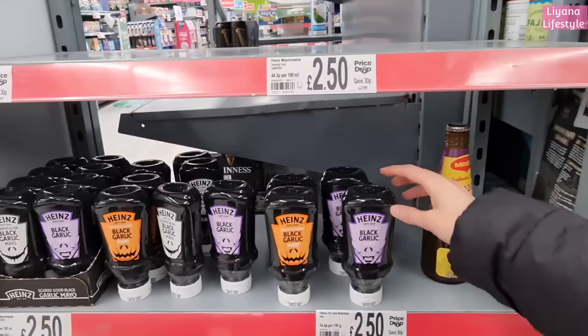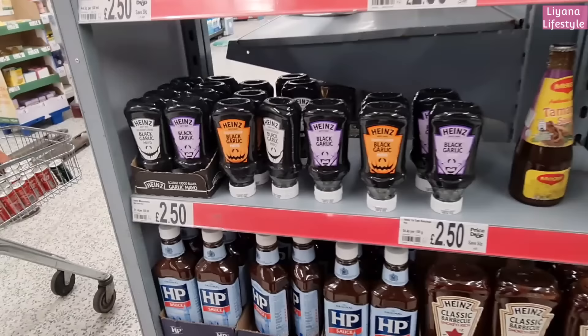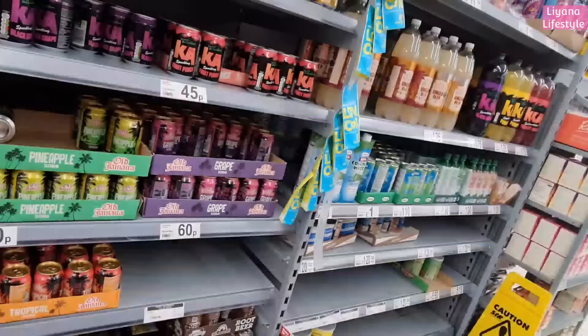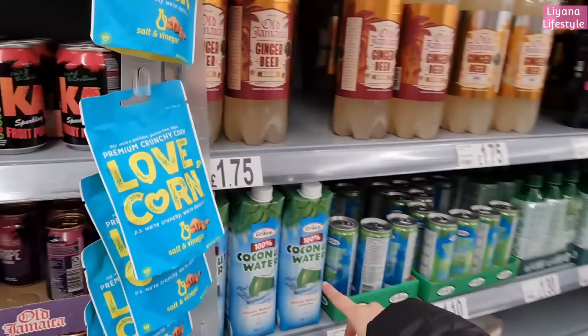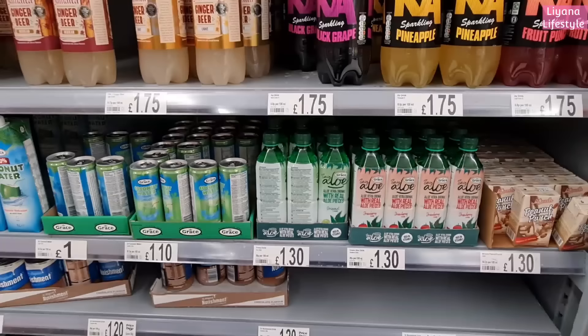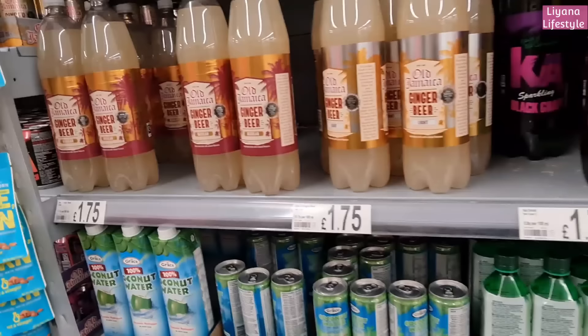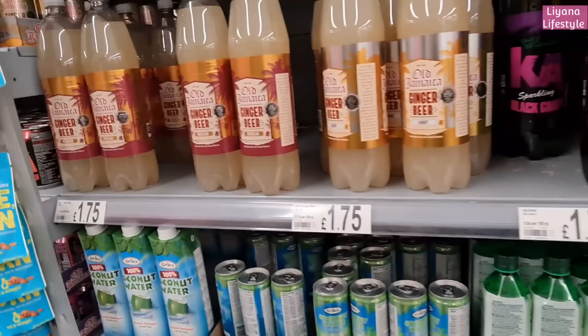Oh look at this - must have been over from Halloween. Black garlic, black garlic mayo - that looks a bit rough! Well, kids would love it, something fun and different. Coconut water - that's good for you but I really do not like it. I don't mind it. This is nice though - you introduced me to it. I didn't know they have a strawberry flavor! And a peanut punch - you'd like that, you love peanut butter. Ginger beer - did you like that?